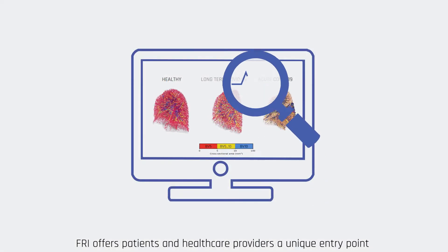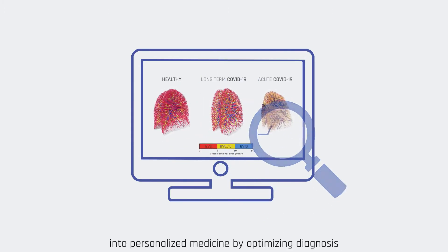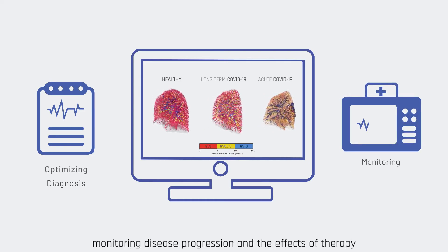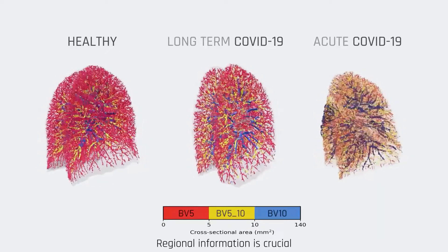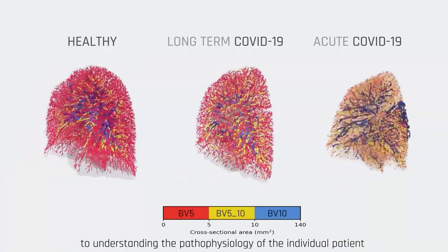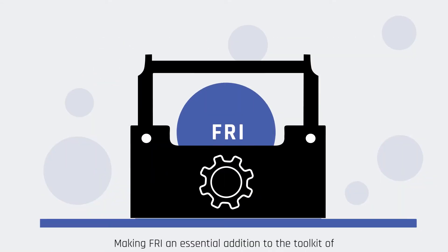FRI offers patients and healthcare providers a unique entry point into personalized medicine by optimizing diagnosis, monitoring disease progression, and the effects of therapy. Regional information is crucial to understanding the pathophysiology of the individual patient and choosing the optimal treatment, making FRI an essential addition to the toolkit of research and clinical practice in respiratory medicine.